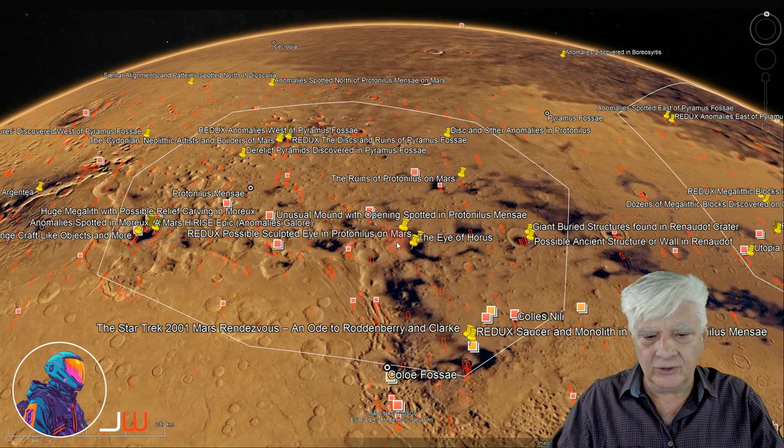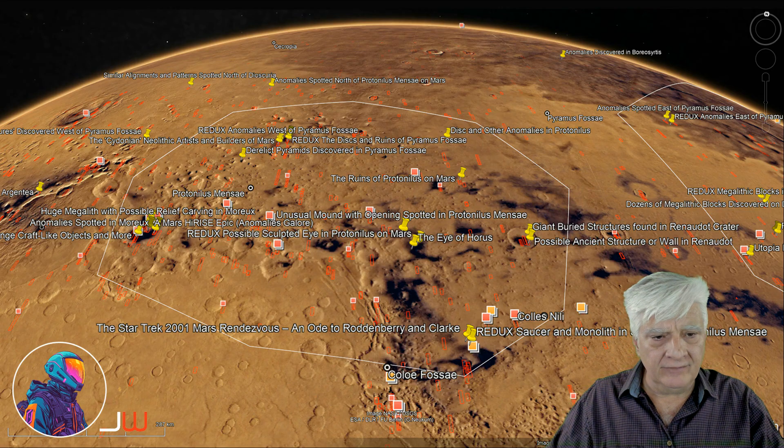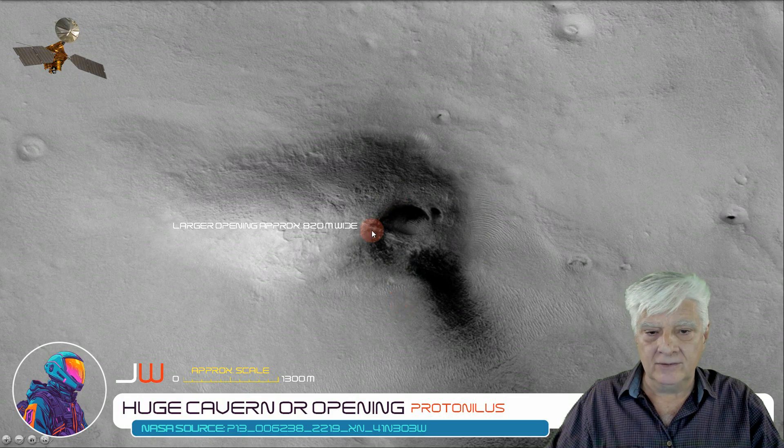Just briefly for context, we have Protonilis Mensae, and the site we're looking at is right there, at coordinates 42 degrees 6 minutes north, 56 degrees 54 minutes east. We're looking at a crop from that photograph at actual size, 1-to-1 scale. According to the resolution for this photograph, the larger opening is about 820 meters wide. So that's huge.